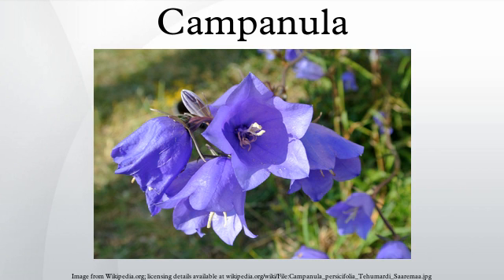Campanula species are used as food plants by the larvae of some Lepidoptera species, including common pug, dot moth, engrailed clay, lime speck pug, and mouse moth.